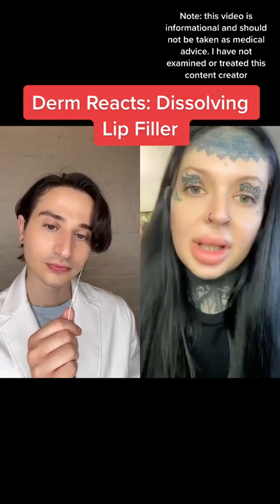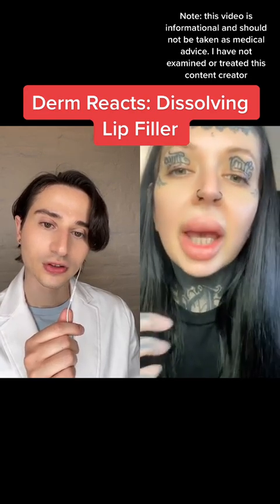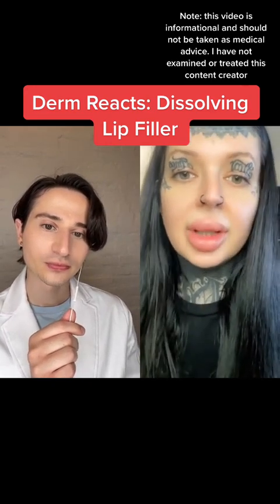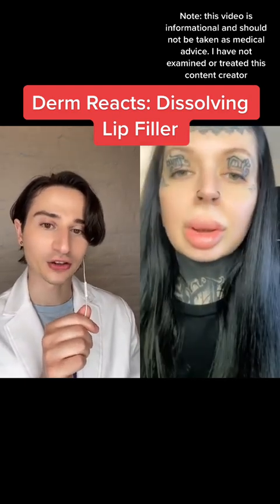Roughly two hours after I've had them dissolved. It's going to be hard to see, but there's light casting. It doesn't work instantly — it's going to take some time. They're definitely starting to swell now, especially my bottom lip. And that is something that can happen with hyaluronidase.